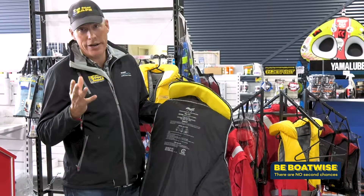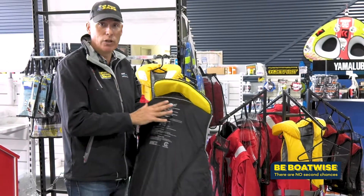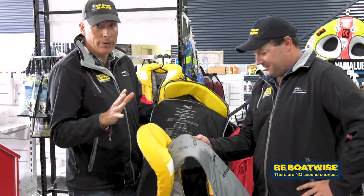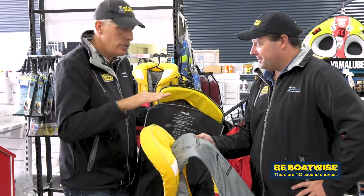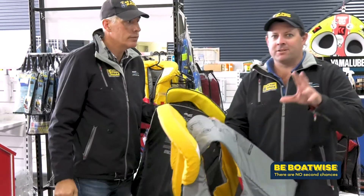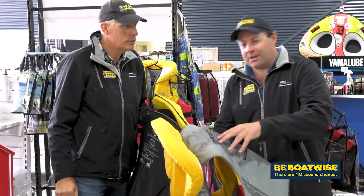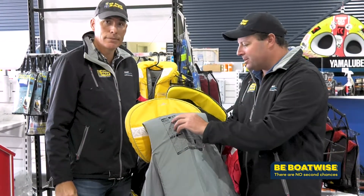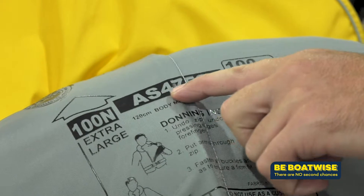The simplest way to get your head around these changes is to have a look at your jacket. If it says type 1, type 2, or type 3, after 2020 it's no good. What you're looking for now is level 50, level 100, or level 150, and the new Australian standard number which is 4758.